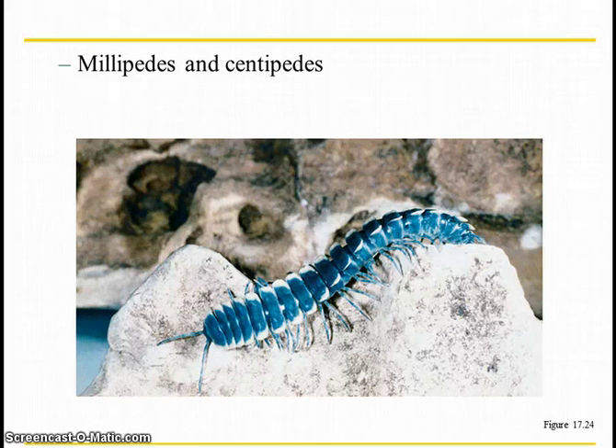The next group we have is millipedes and centipedes. Only the largest centipedes bite. Millipedes don't bite. They dry out quickly, so if they get in your house, they'll usually dry out and curl up into the ball that they curl up into.